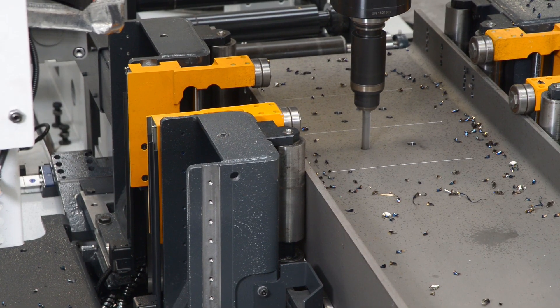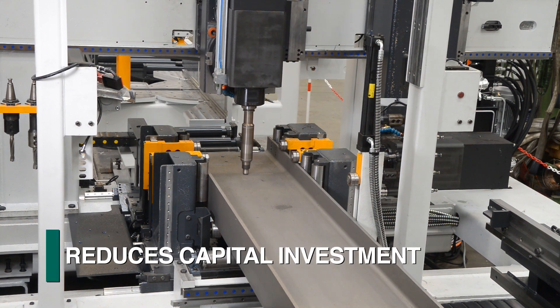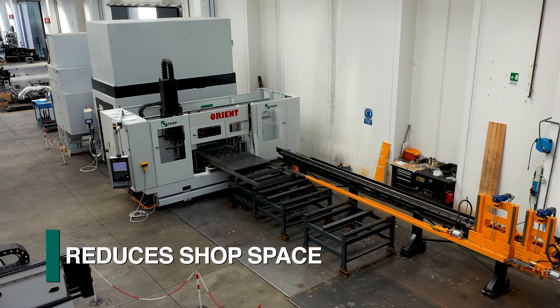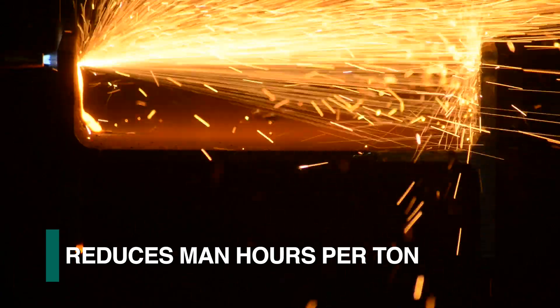The ability to combine multiple operations into one work center reduces the required capital investment, shop space, material handling operations, and man hours per ton.